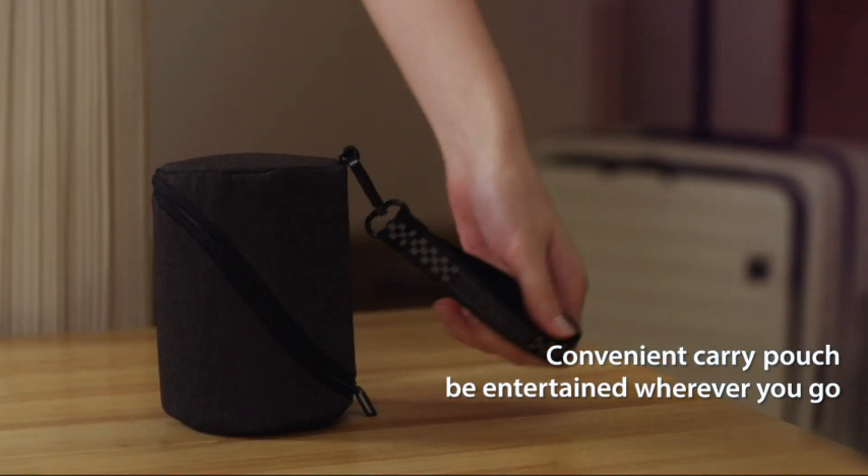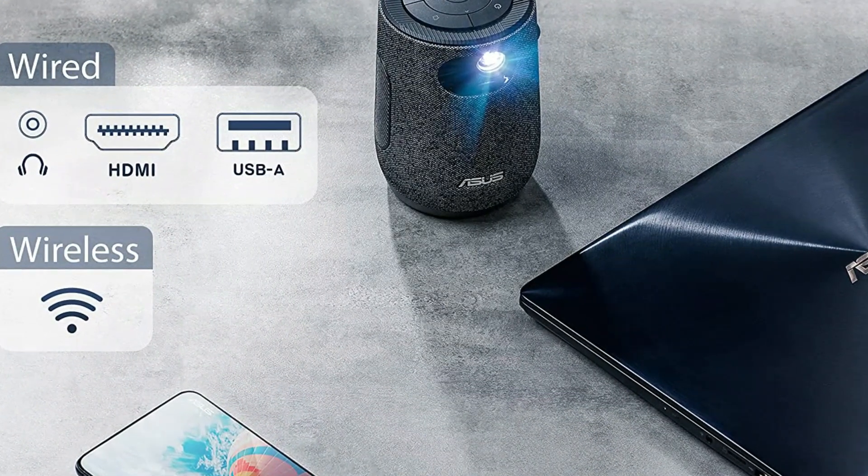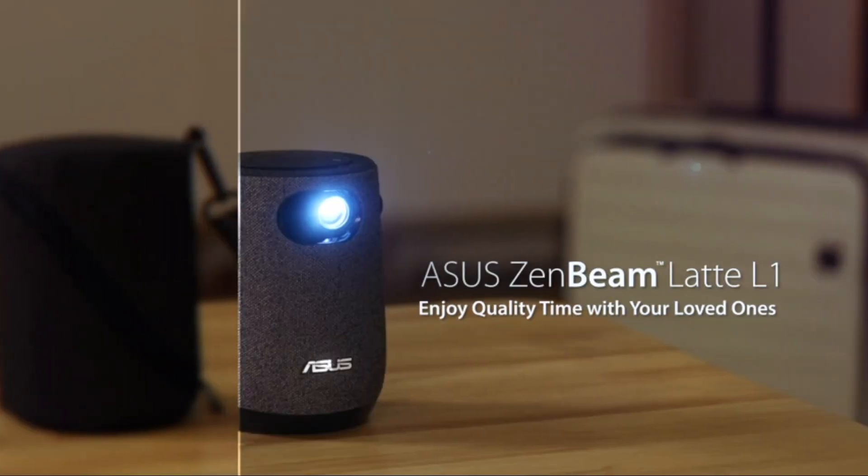Enjoy great entertainment indoors and out. A convenient carry pouch lets you take the ZenBeam Latte anywhere, and the built-in battery provides up to 3 hours of continuous entertainment.